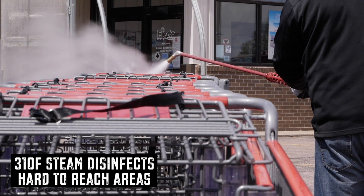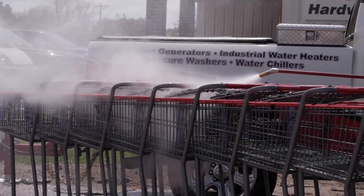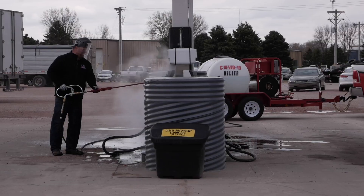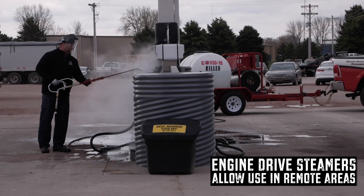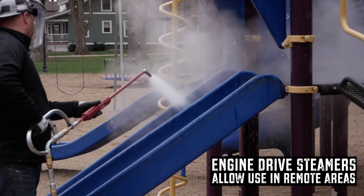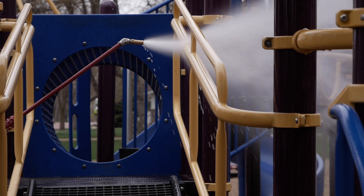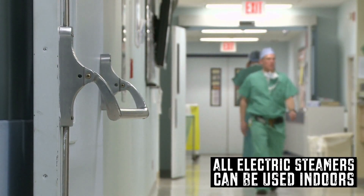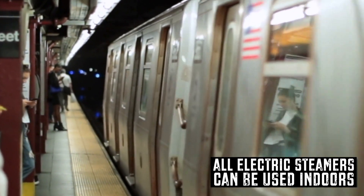This high-temperature steam destroys microorganisms on surfaces and can easily reach areas otherwise impossible to reach with traditional cleaning methods. Engine-driven steam cleaners are ideal for eliminating viruses in remote locations where there is no fuel or electricity source, such as parks, playgrounds, or parking structures. All-electric steam cleaners allow cleaning and disinfecting of hard surfaces indoors where air quality is a concern.